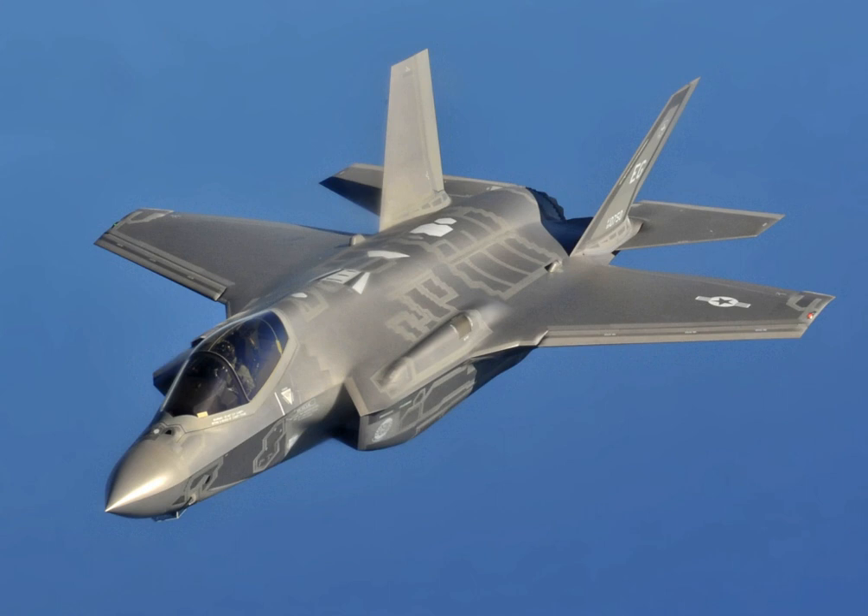The single-engined F-35 closely resembles the larger twin-engined Lockheed Martin F-22 Raptor, drawing design elements from its sibling. The exhaust-duct design was inspired by the General Dynamics Model 200, proposed for a 1972 supersonic VTOL fighter requirement for the sea-control ship.